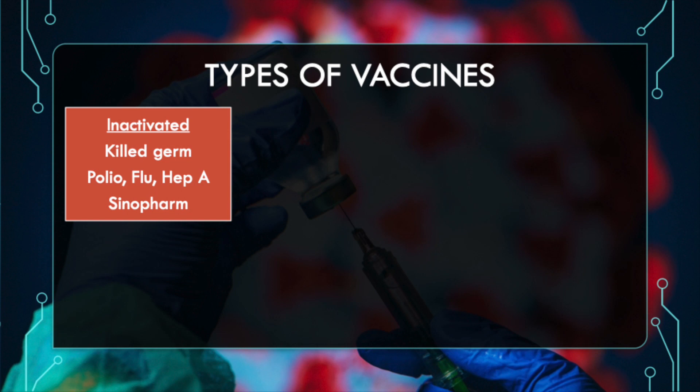The first type is the inactivated vaccine, where the germ is actually killed — the virus or bacterial particle is killed, not alive, not active. Examples of these types of vaccines include the polio, flu, and hepatitis A vaccines. In our current COVID-19 vaccine manufacturing, the Sinopharm vaccine uses this technology.